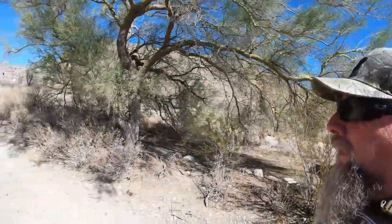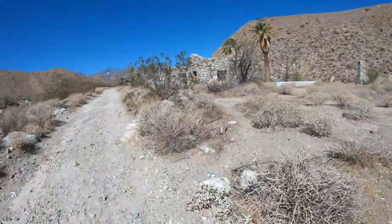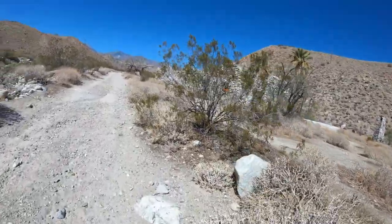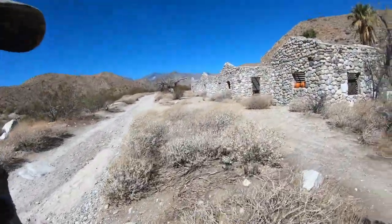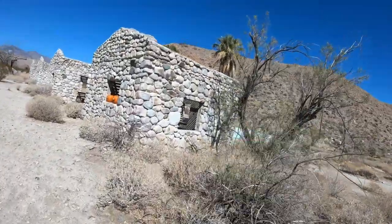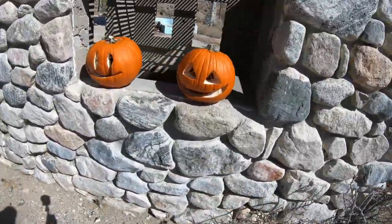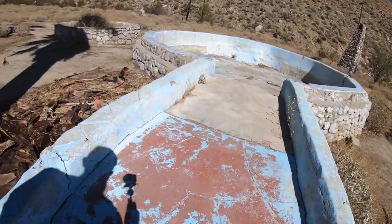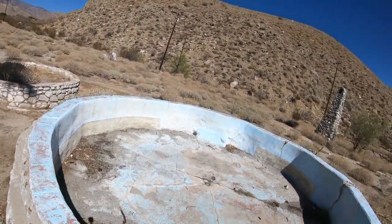Over here we have some old Indian stone houses that were actually converted to picnic areas. It looks like somebody put some pumpkins in the windows — kind of interesting. Happy Halloween! This looks like an old swimming pool. And there's an old chimney over there.